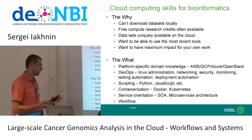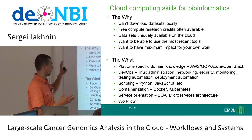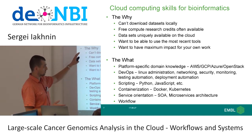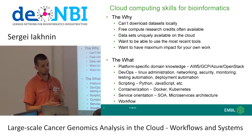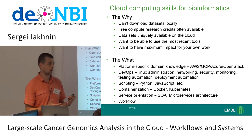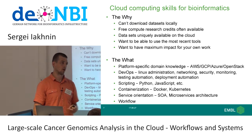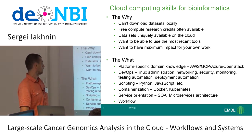Cloud computing skills are increasingly important for bioinformaticians. The reasons include: dataset size — we can't download datasets locally for the most part, at least the raw data. There's also quite a lot of free compute capacity now available, with people building different cloud computing environments and research credits going around. If you have an appetite for analyzing these datasets, you can go after a lot of free computing.